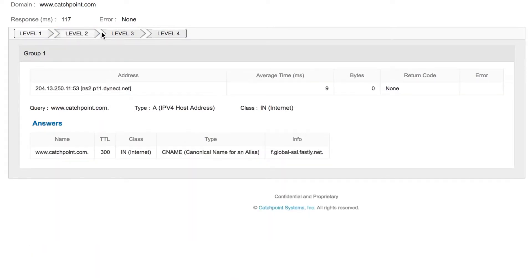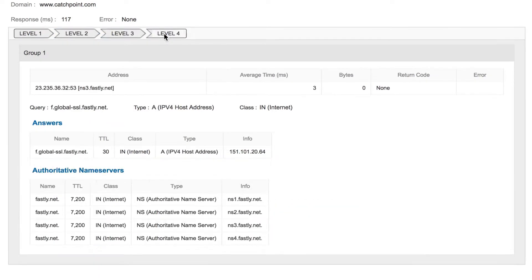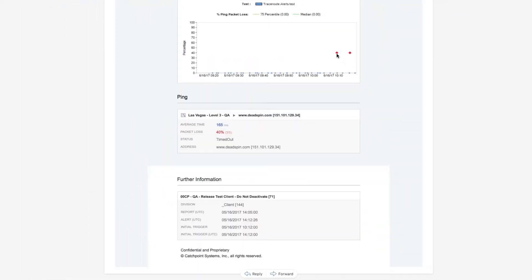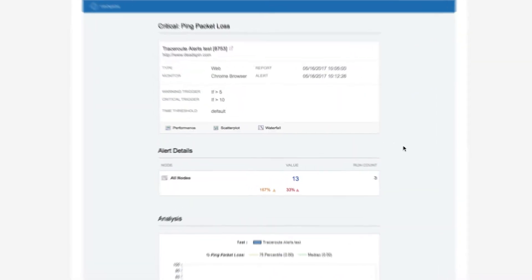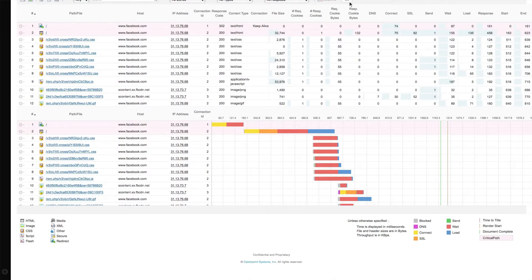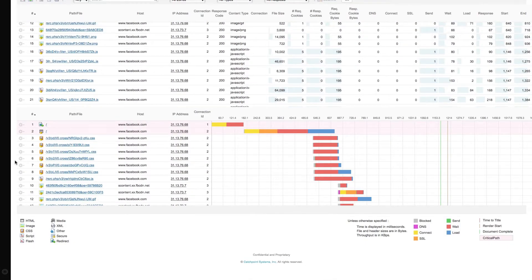The features that we find most effective for us are actually the alerting features. We rely heavily on the alerting. In the situation where we might find ourselves in a DDoS attack, oftentimes we'll make changes to provider announcements. In doing so we might cause unintended consequences in terms of introducing latency into our network, and those alerts from Catchpoint are a clear indicator that something we've done may actually impact an actual customer.